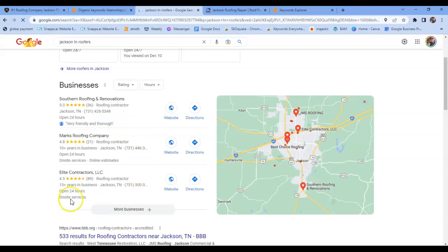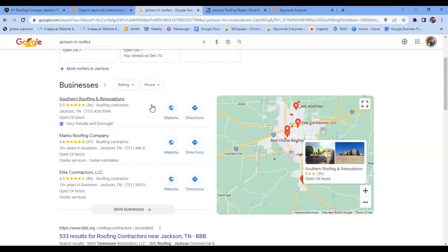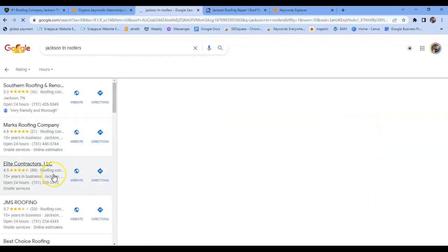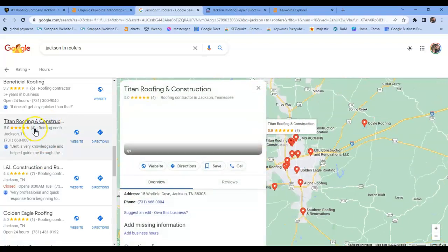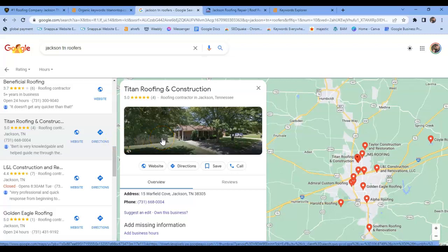Most of the time people are going to go to these top three because they appear to be the most trusted by Google. Actually, these are the ones that are the most optimized — they're the ones that have the most geotagged and geolocated photos, they have the most reviews, and they have the most citations. We'll go over that in just a second. I just wanted to pull your Google Business Profile up here and show you — again, you're not in that top three, and that's okay, because there are several ways to get there.